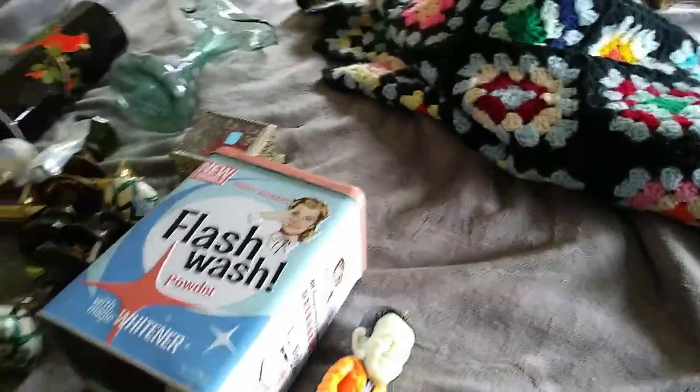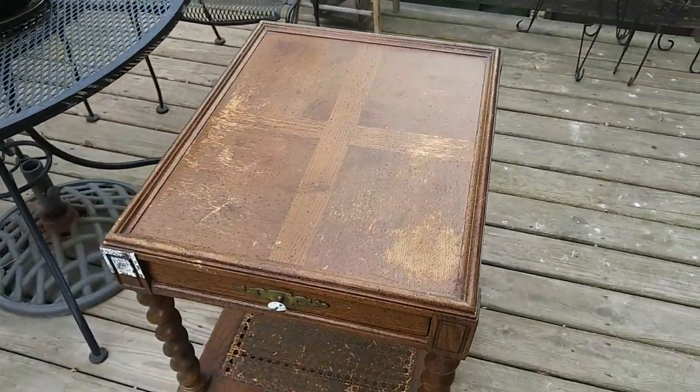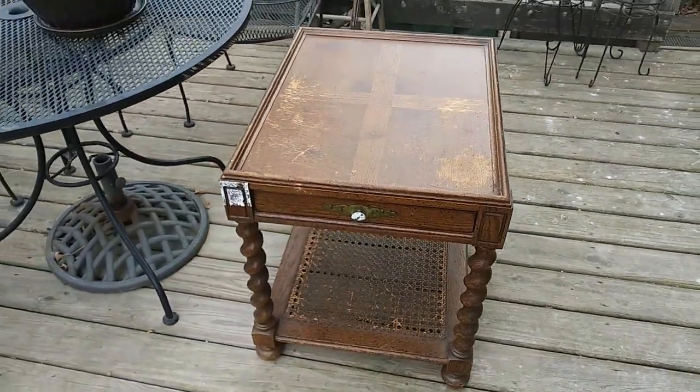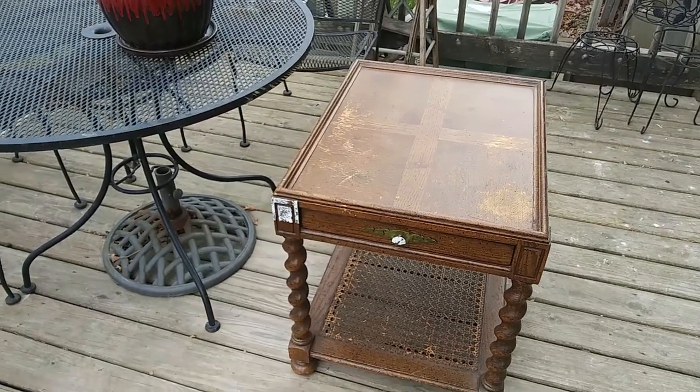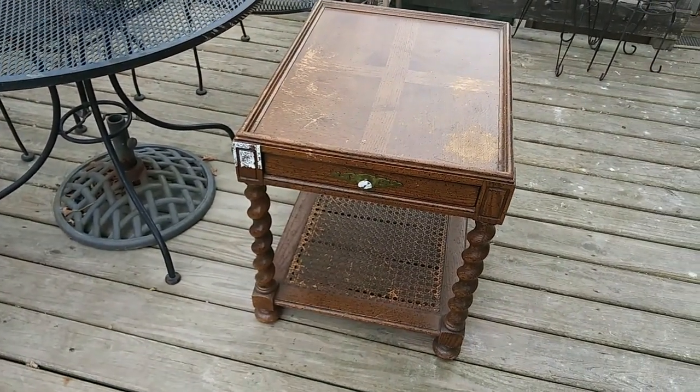And then I have one thing outside. This is that little table that me and Rich picked up last Sunday while we were out garbage picking. And I have somebody that's supposed to pick it up around 4 o'clock today — porch pickup style.